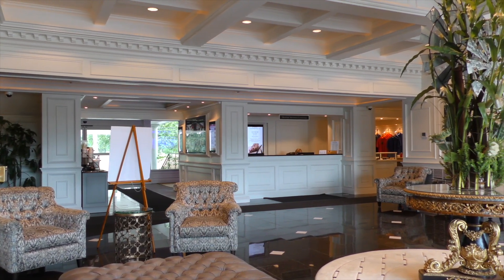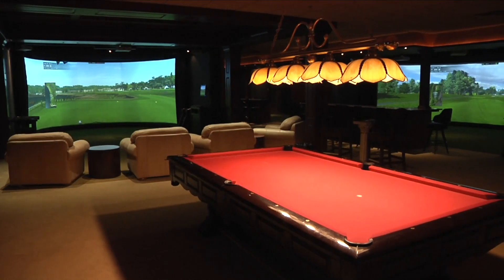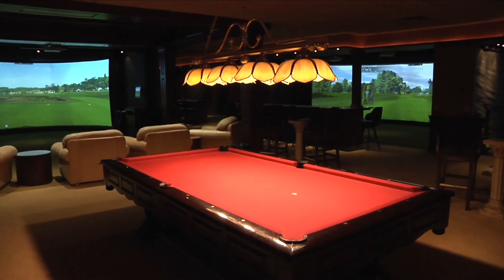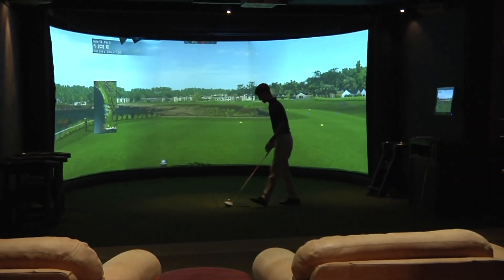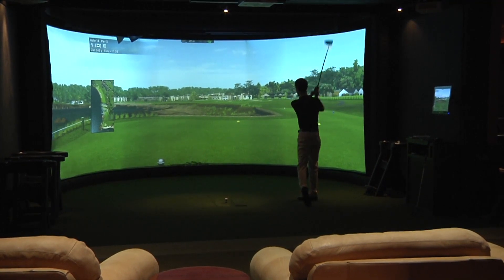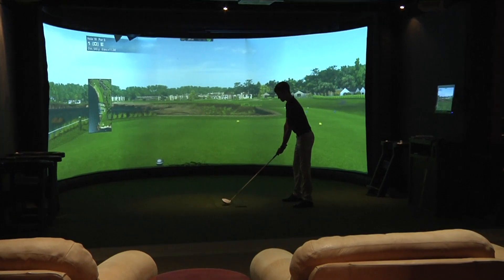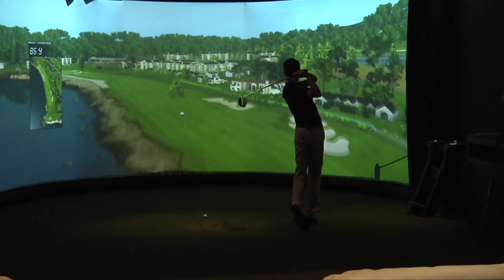Just stop by the registration desk for your cart and free rental clubs. At Avalon, golf doesn't end just because the weather has turned bad or the sun has gone down. If you're a golfer, you simply must visit the Avalon Indoor Golf Center, located in the Avalon Lakes Clubhouse right here on the property. This indoor facility is open year-round and features four of the most state-of-the-art golf simulators available anywhere.